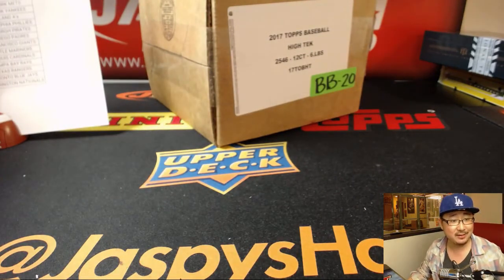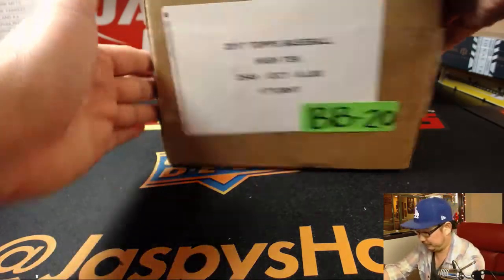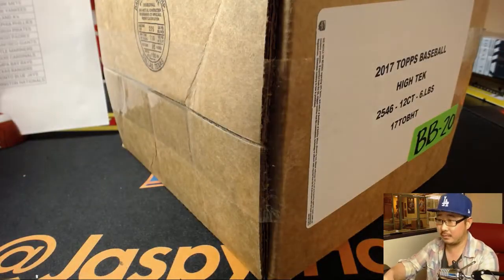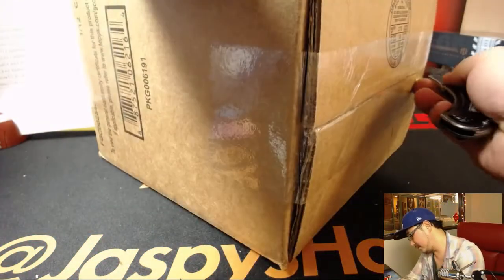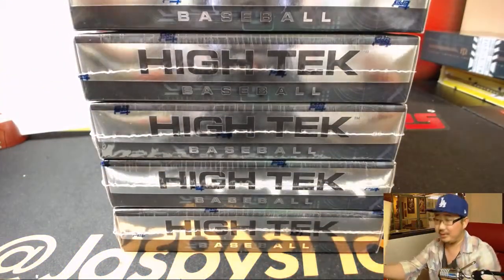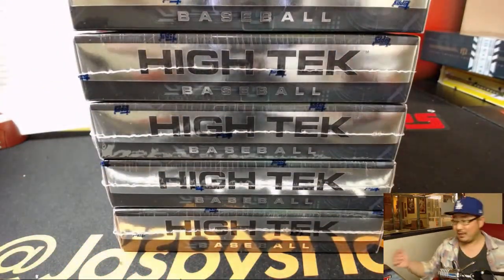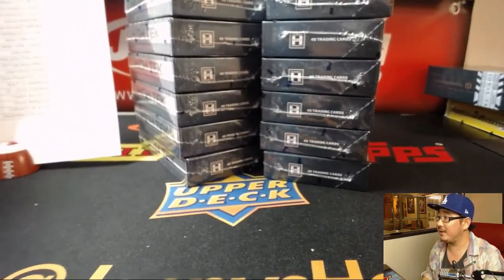Arthur asks if Goldie is in this set — is he an autograph in here? Looking at the checklist right now. He is — he's a Twilight Tech auto. So that's what Arthur's chasing. How many Twilight Tech autos are there? Anything is possible. This is jazpieshobbyland, where wacky stuff like that happens. You never know.